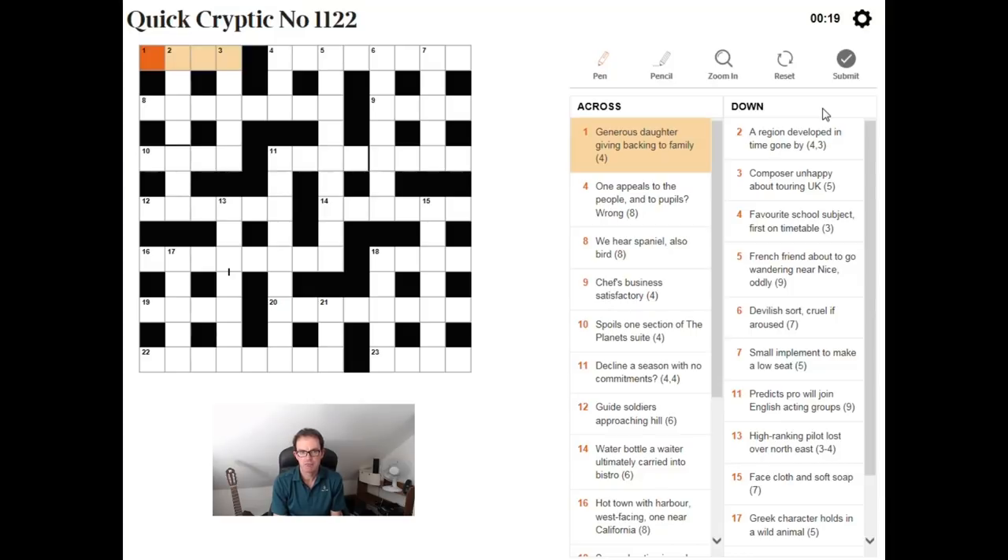Firstly, they tend to eliminate any really odd words from the Quick Cryptic, so you're not going to see such a range of vocabulary. And secondly, it's just smaller, so you can see here that there are fewer clues, which is why it is in a sense quick. So let's have a look.